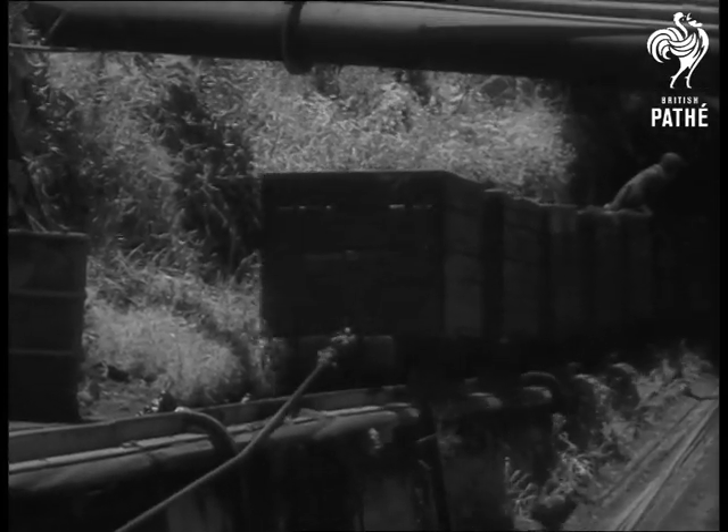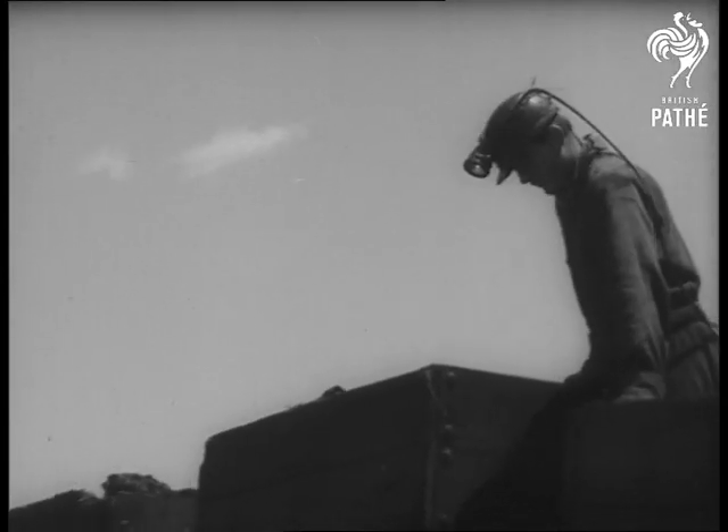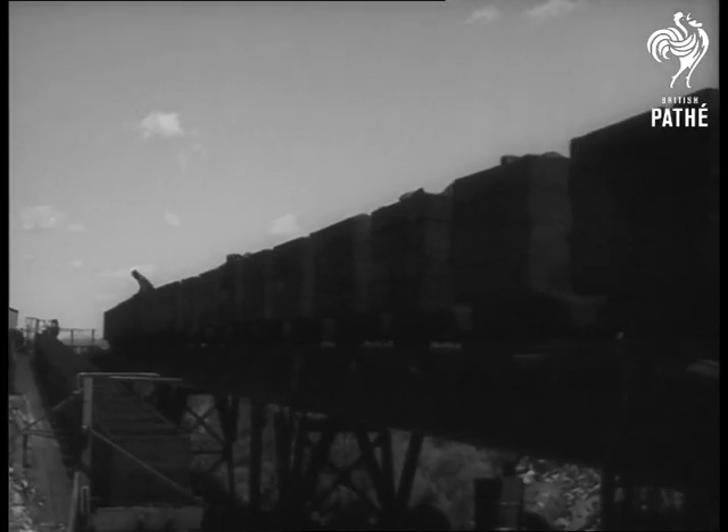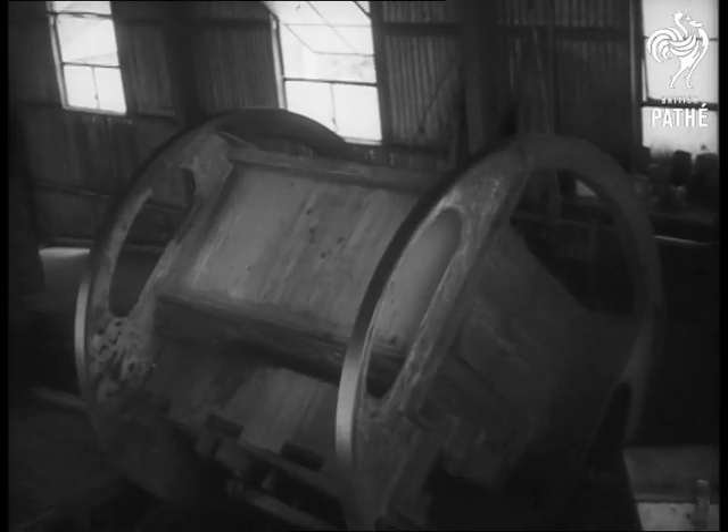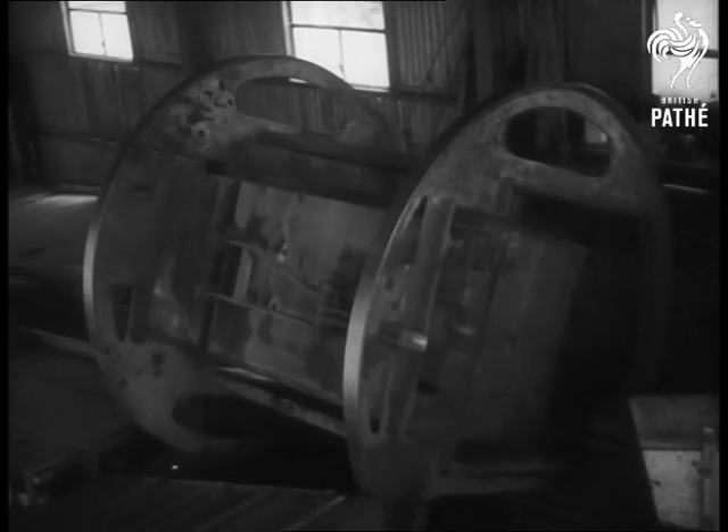The coal which the ponies have hauled down below is brought to the surface in lifts, and the skips are unloaded automatically. Almost the last of the pit ponies — hard-working horses bringing wealth from the coal mines of Musselbrook.